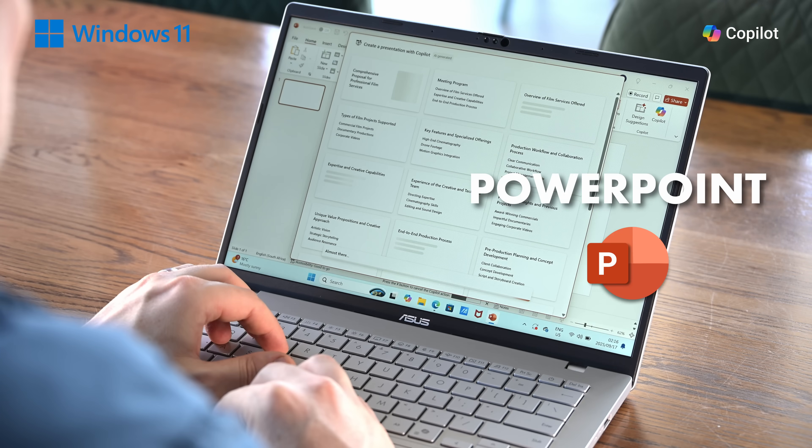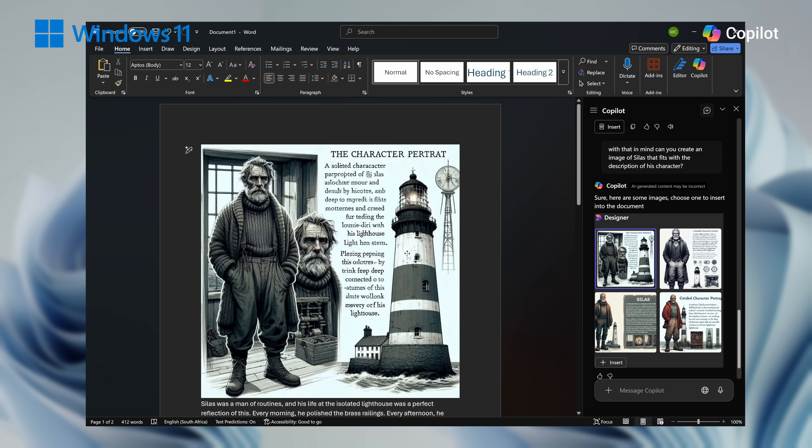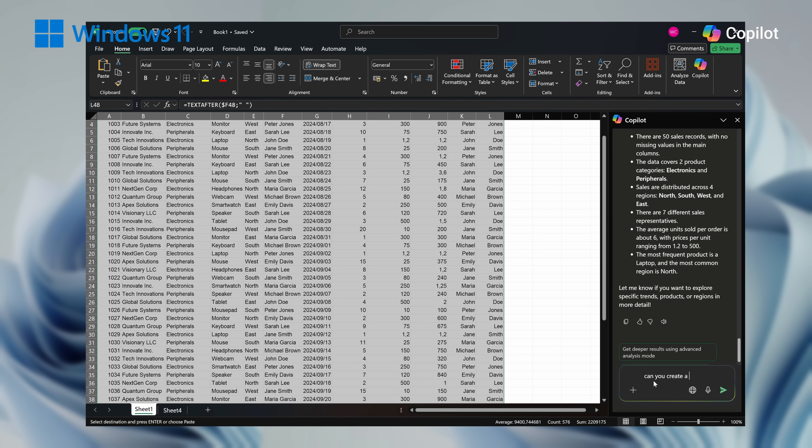It works the same in Word, Outlook, Teams, PowerPoint, and pretty much any Office 365 program. It can do anything from summaries, generation of content, drafting emails, and even analyze information.